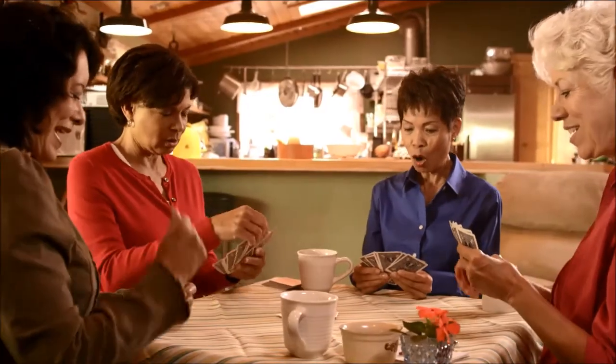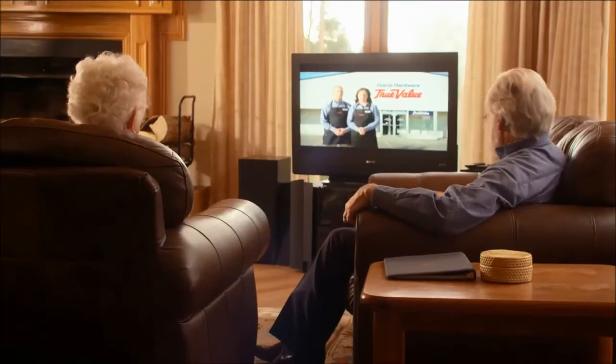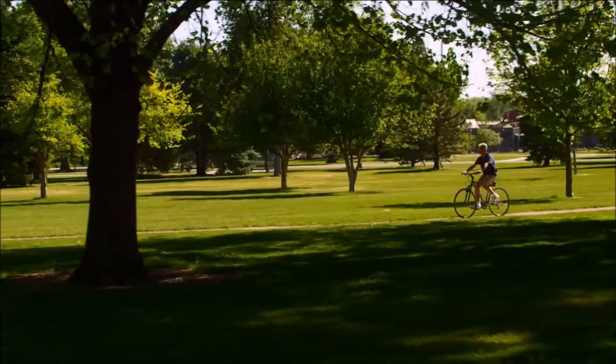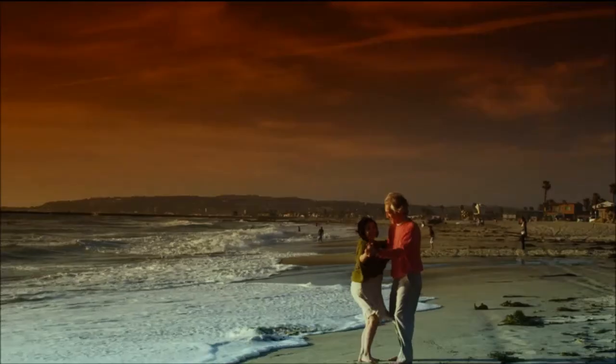You might also want to tell your doctor what type of vision is most important to you. This could include near vision for any activities within arm's length, or distance vision for activities like driving, watching TV, or recognizing faces far away. Don't miss a moment of what life has to offer. Talk to your doctor about making a decision that will affect your vision for the rest of your life.